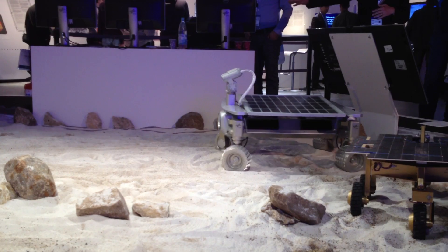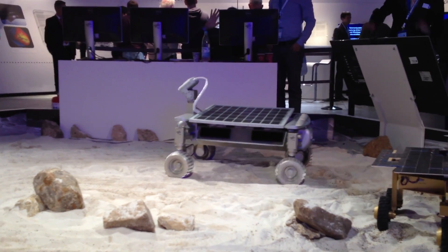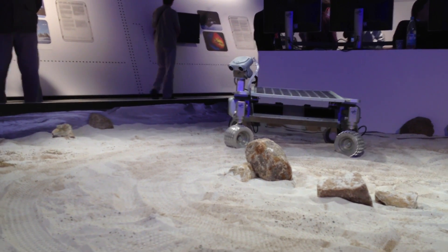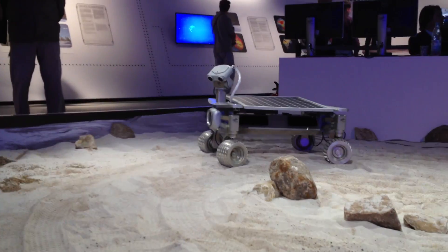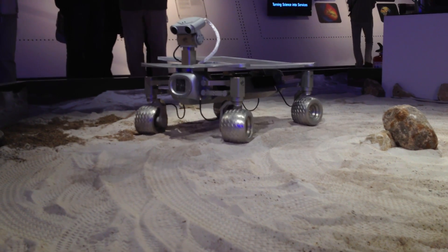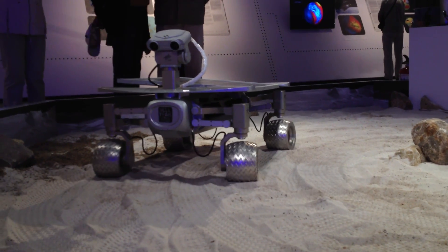We also have our 3D rover, the Asimov, with us, which is in the Space Pavilion — a pretty cool space area. It's just driving around autonomously here, finding its own way around this area. It has its own sandbox, which is cool. Currently it has decided to stay where it is — autonomous.